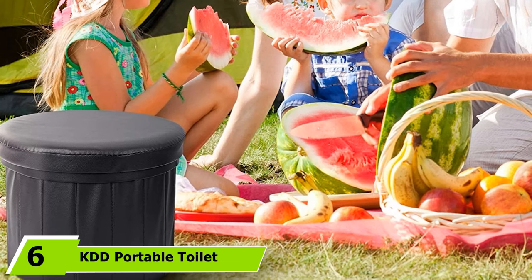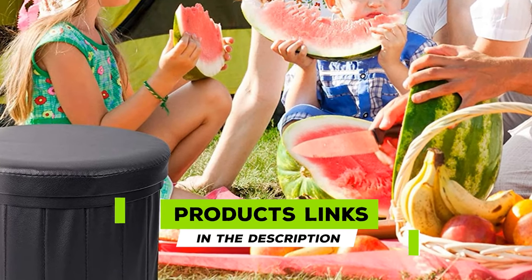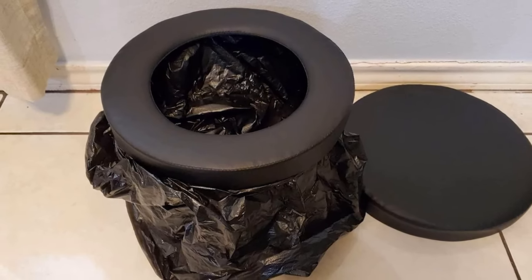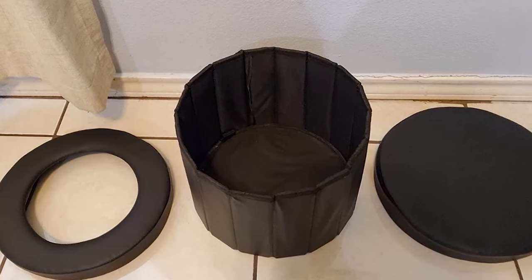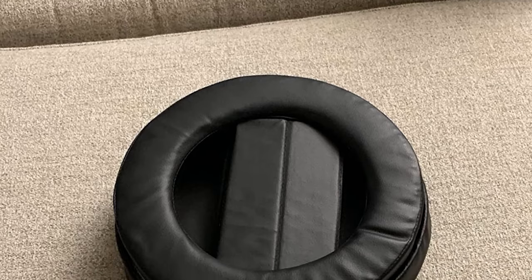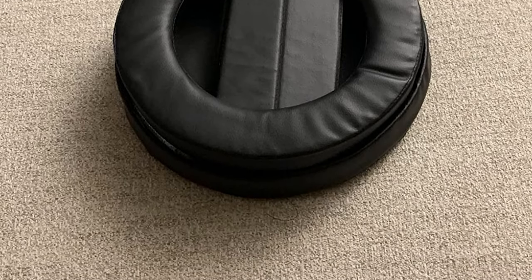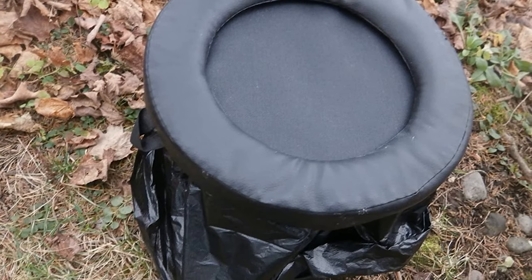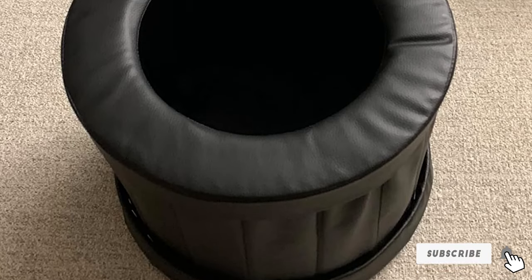The number 6 position is dominated by the KDD Portable Toilet. The seat on this toilet is gently padded, which isn't something a lot of other models offer, making it more comfortable to sit on. The seat also has wider dimensions, which makes it a good option for those with bigger physiques or individuals who need help with balance. This toilet is incredibly lightweight, so carrying it from place to place is easy. Another bonus is that it can be folded down, making it even more portable and great for transport and storage. It can also be used with disposable bags, which makes it incredibly simple to clean up — just discard the bag and you are done.